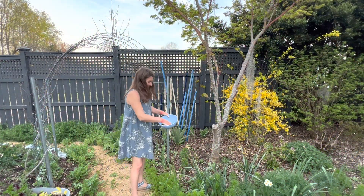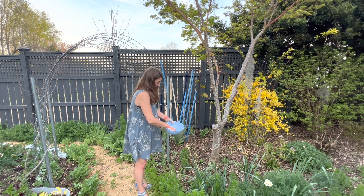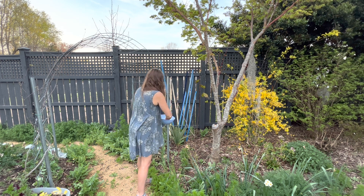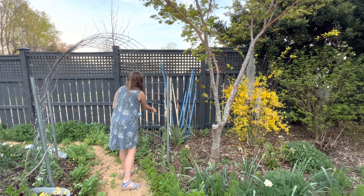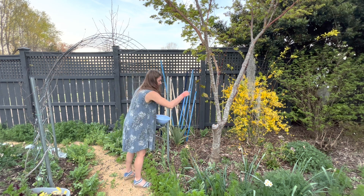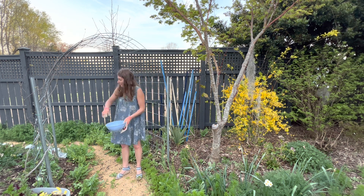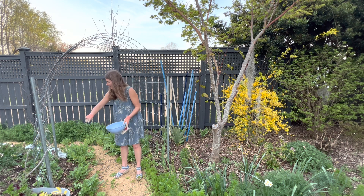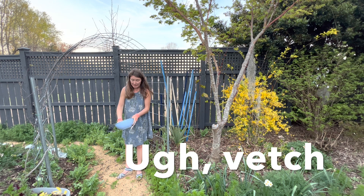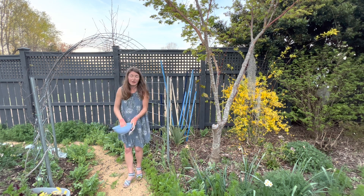All right, first things first — I have put the crimson clover and buckwheat together in a bowl, and I'm going to go ahead and scatter these out right now, all mixed together. I know they're going to make a great cover crop and they flower really quickly. I'm going to do some on the other side as well, where I really have a heavy batch of vetch. It's truly the bane of my existence — it's really hard to control.